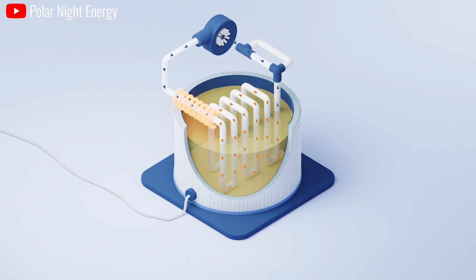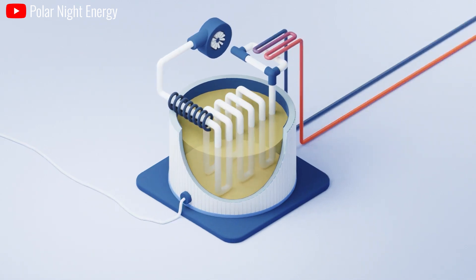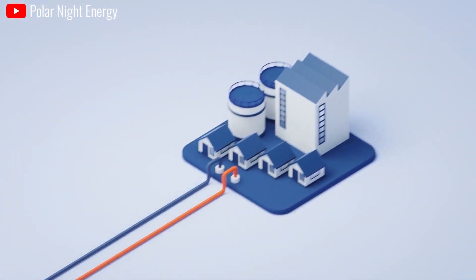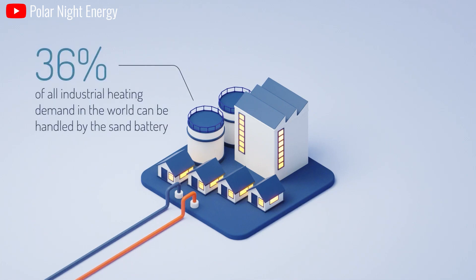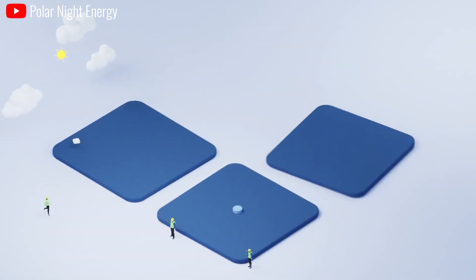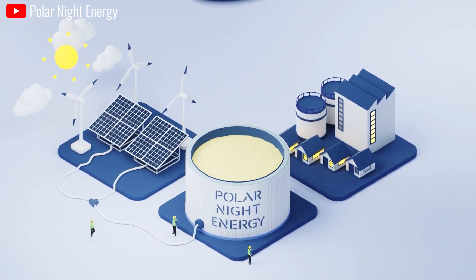Next comes the process of releasing heat when needed. When energy is needed, hot sand is passed through a heat exchanger, where it transfers heat to a liquid such as water or air. The heated liquid turns into steam, which can be used to spin a turbine to generate electricity or provide heat directly. However, sand batteries need more storage space for the same amount of energy as lithium-ion batteries.